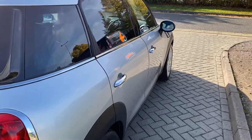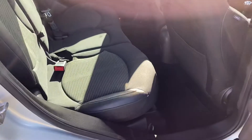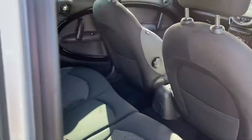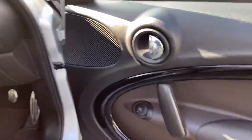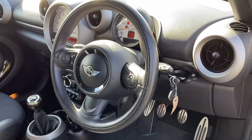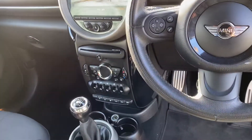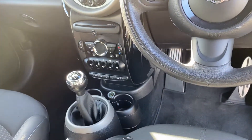Looking down the line you'll see it's very clean. We do have two keys. It's got the black trims running right through the car, DAB radio and Bluetooth.